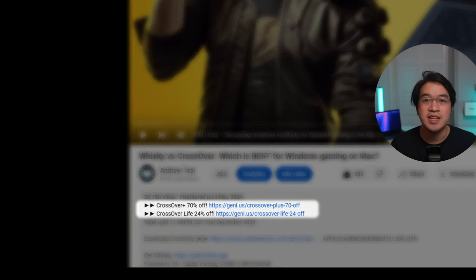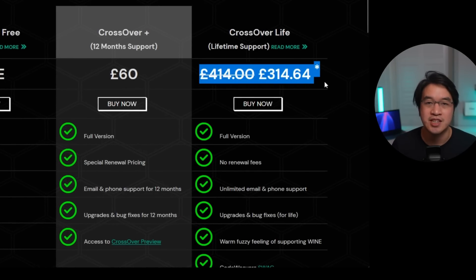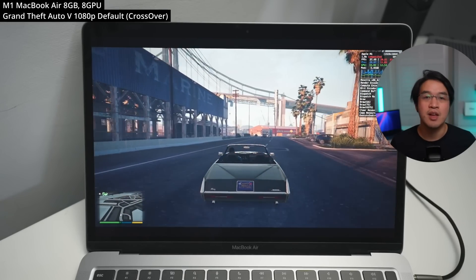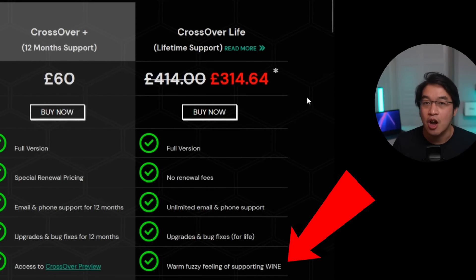Alternatively, you can choose the second option — Crossover Life — which is going for a whopping 24% off. Crossover Life is never on sale, so you have to take advantage of this. It's expensive because it gives you a lifetime license, meaning no more renewals, and you'll get that warm fuzzy feeling of supporting open source gaming.